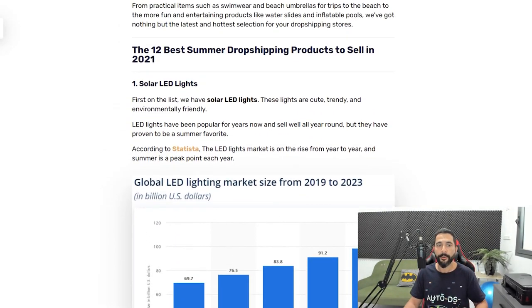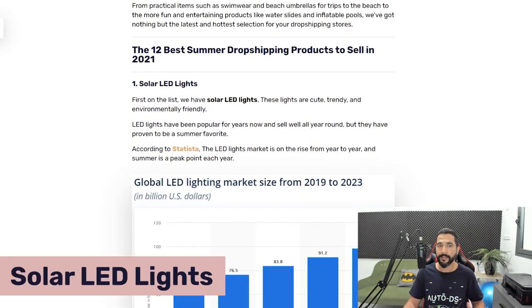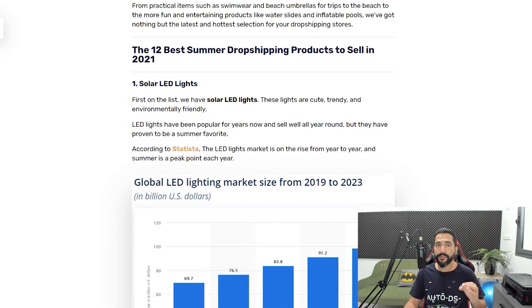The first niche I want to talk about is solar LED lights. Solar LED lights have been around for a while, but there are always new versions, new forms, new variations, and new bundle packs coming out. I want to remind you that this summer is going to be one of the hottest in history, which means more hours in the sun and a more powerful sun — making solar LED lights that much more useful and valuable this season.